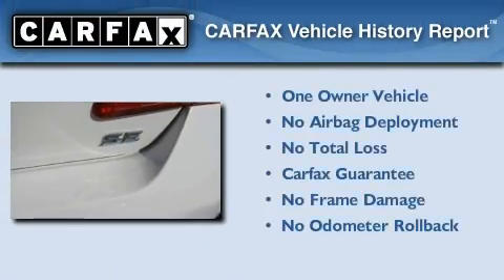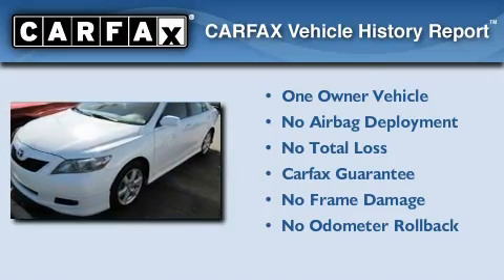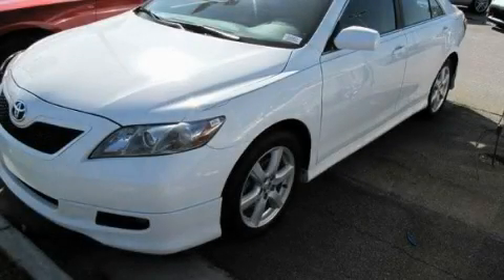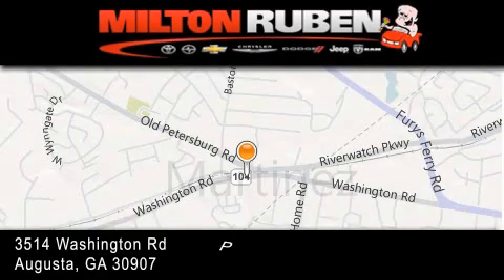This sedan has had only one owner and it qualifies for the Carfax buyback guarantee. Call now to find out how you can own this breathtaking vehicle. Come experience the Drive Baby advantage here at the Milton Rubin Superstore.